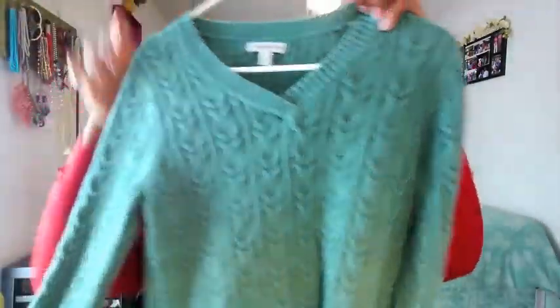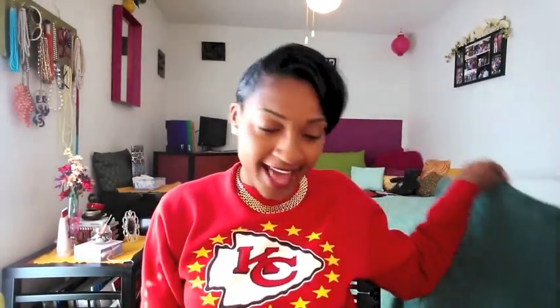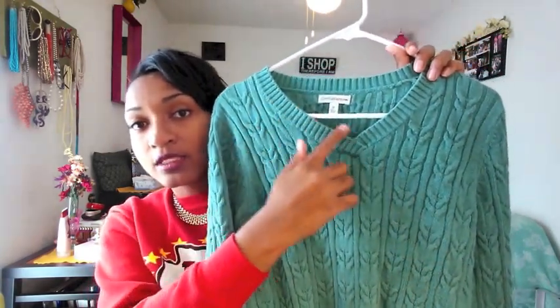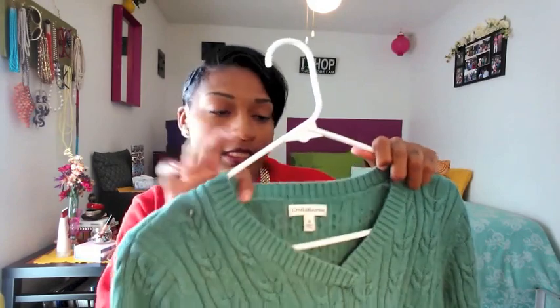And last but not least from The Wardrobe, I got this pretty teal cable knit sweater. It's fitted, it's a medium, and it's by Croft and Barrow. Never heard of them, but this sweater is awesome. I love the detailing of it. It's thick, and it also has sort of a V neckline. It's not too hard to layer because it's not super thick.